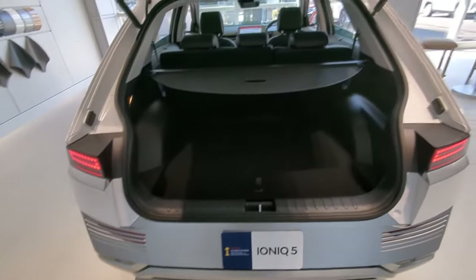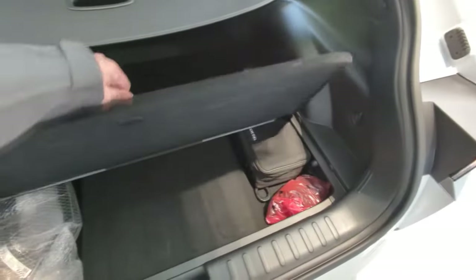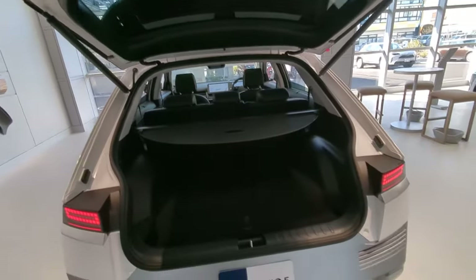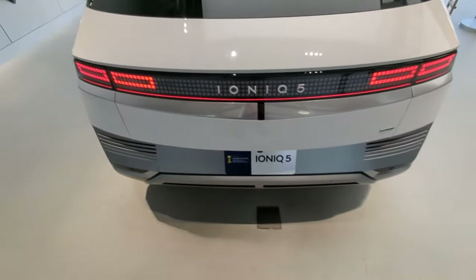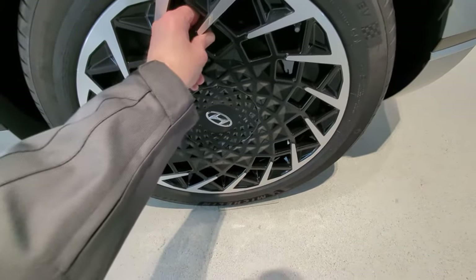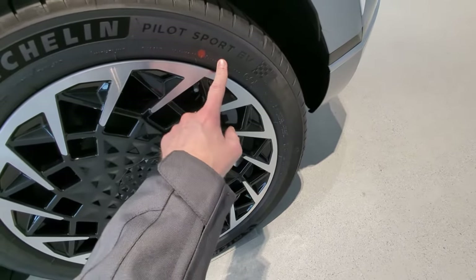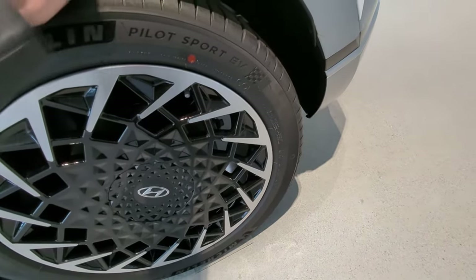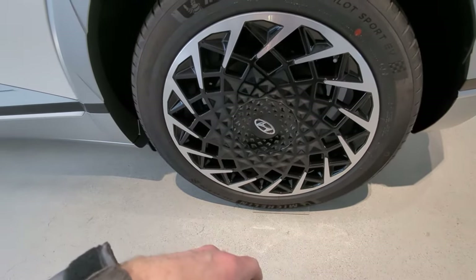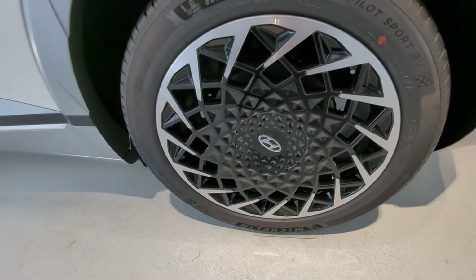Parcel shelves are dumb — I guess they're there to hide what you have in the back. It would be nice if the trunk were a little deeper so you could put more stuff inside, but I guess you have the motor down there. Even the two-wheel drive version has the rear motor. The tires are Michelin Pilot Sport EV — EV-specific tires, which is interesting. I guess they're harder and better for the high levels of torque, and also for the extra weight these cars carry from the battery pack.